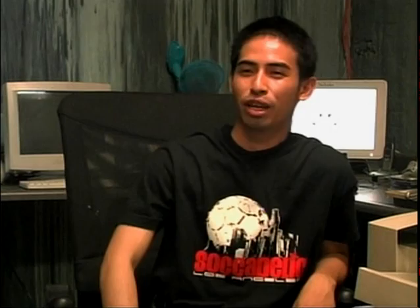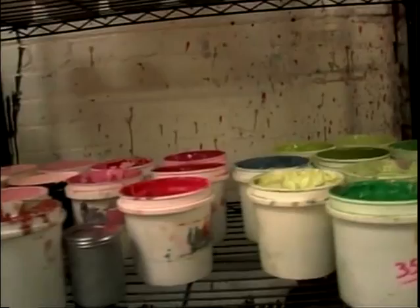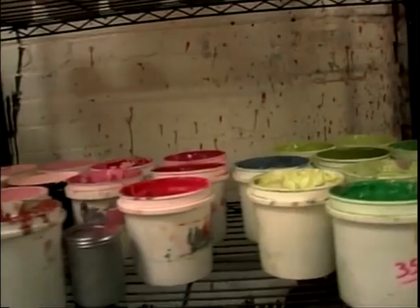Everything goes on here. People come to us with the graphics and stuff. Sockadelic comes to us to do their shirts — we do their designs, the layouts, pick out the ink, give them a sample, they approve it, and boom, you have their products.